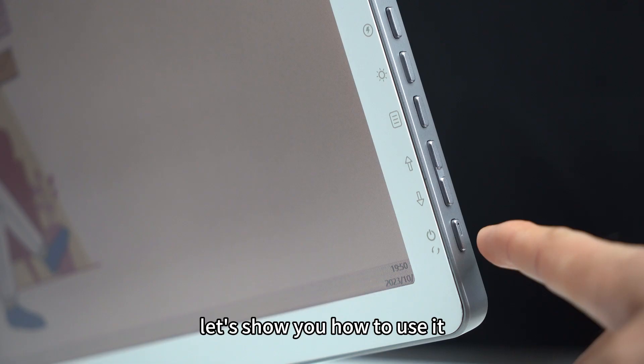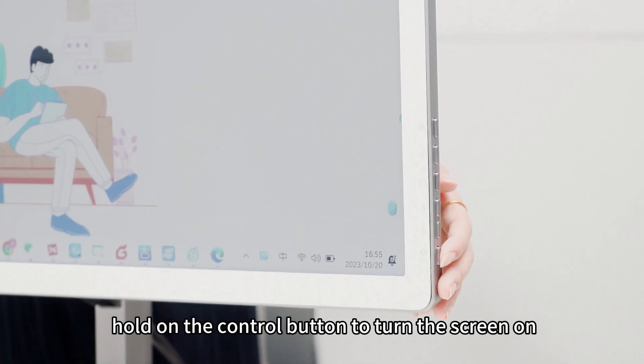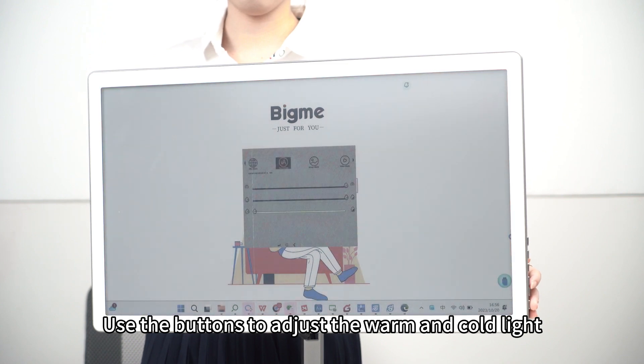Let's show you how to use it. First, hold the control button to turn the screen on, then use the button to adjust the warm and cold light.